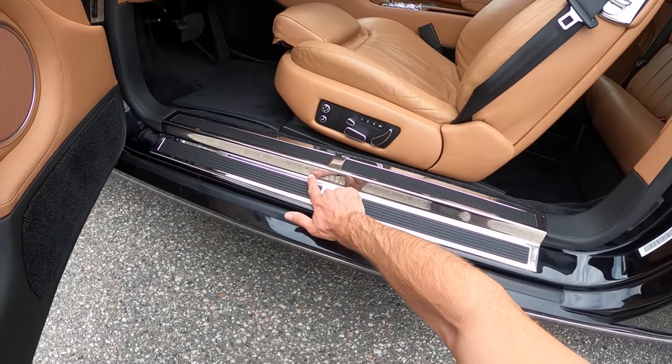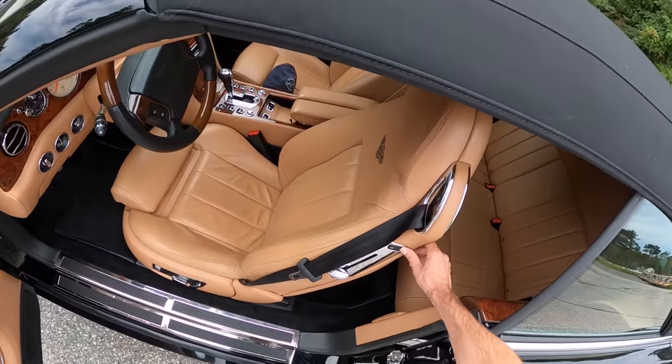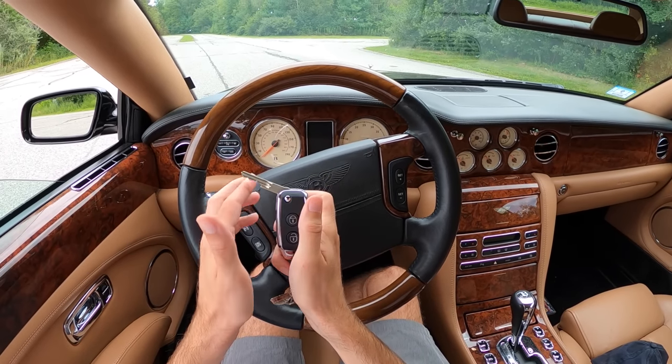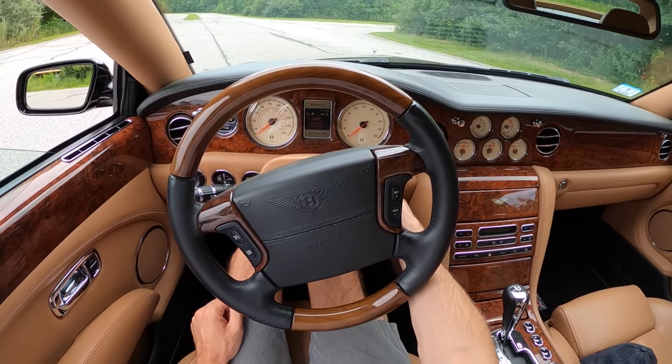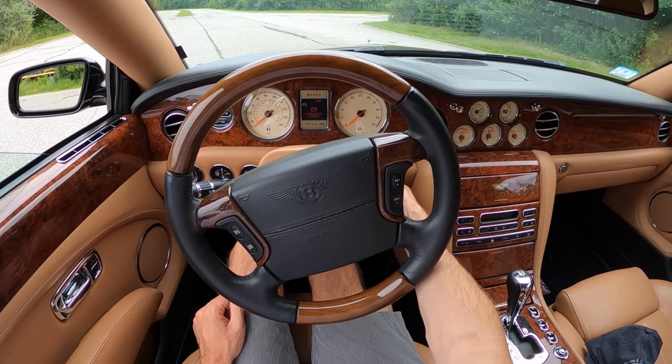Down here on the tiered rocker panel we see Azure badging. Now I feel some raindrops coming, so I think it's time to jump in the car and go for a drive. On our Bentley key fob we've got our slow-to-open key, as noted by Jeremy Clarkson when he drove the Arnage T. And then our steering wheel drops into place. Make sure that fuel pump's good and we're ready to start.